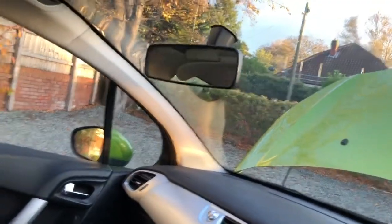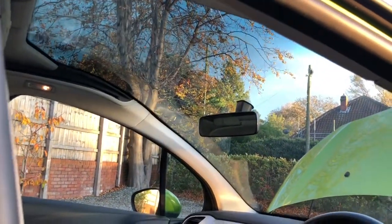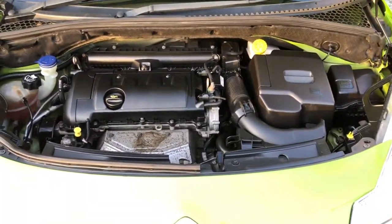It looks like a normal windscreen but I can slide it back — you don't really get the full effect on a video, but it is quite good when you're actually in the car. And there's a nice clean engine.